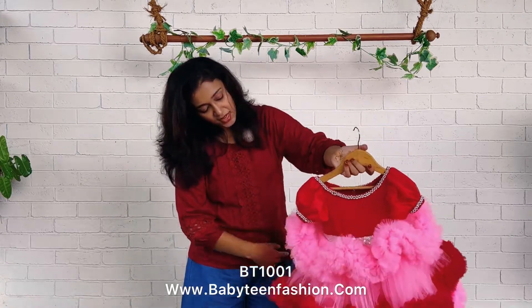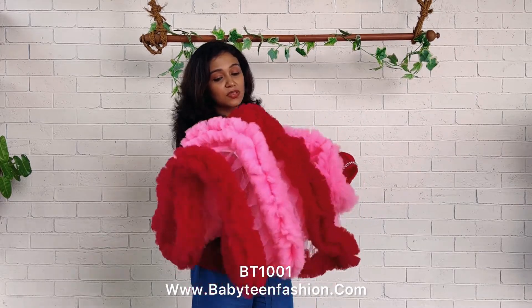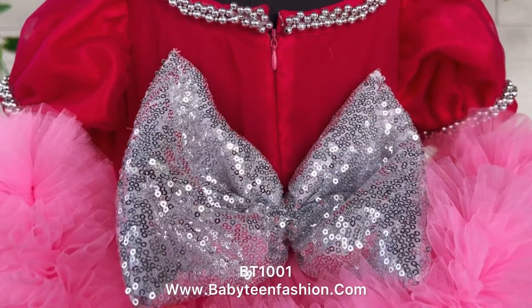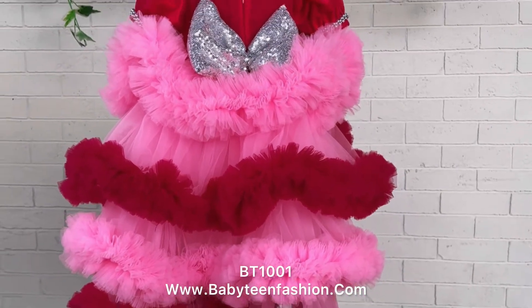The separation is done by giving a sequin belt. We have four different layers of ruffles giving a contrast look with contrast colors. The first layer comes with a lighter color, then comes a darker color. This is the back side of the frock. You can find a silver sequin bow which is the main highlight of the back side. Skirting is given both on the front and back side, and the product code you can find in the video description.